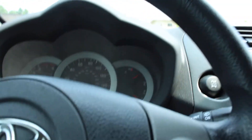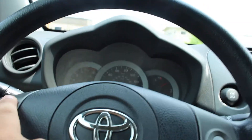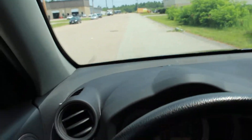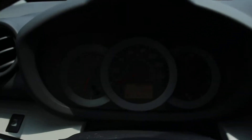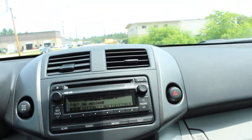The AC is on and the radio is on as well. Let me just put on my seatbelt. As you can see on the dash, 73,000 miles — it's really magnificent.